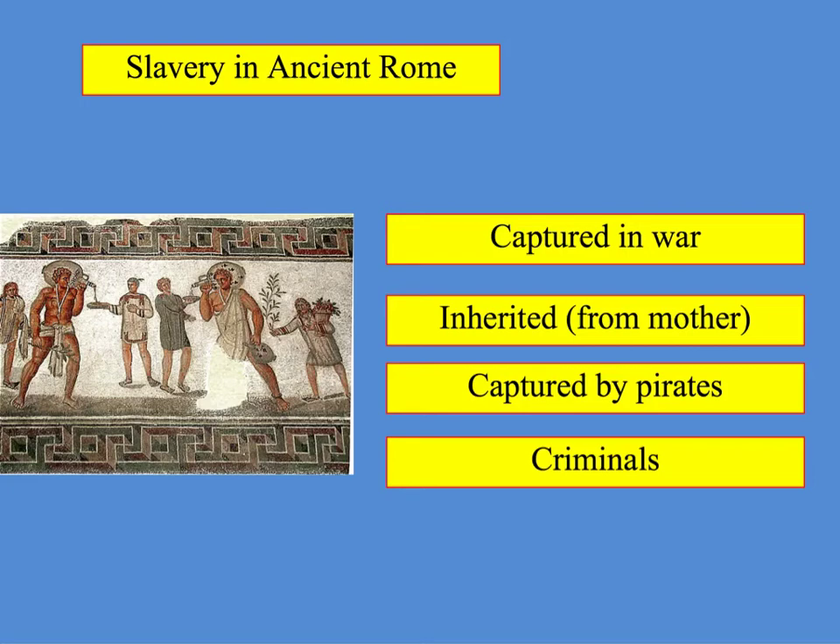This video is going to introduce you to slavery in ancient Rome. There are four key ways that someone could become a slave in ancient Rome.